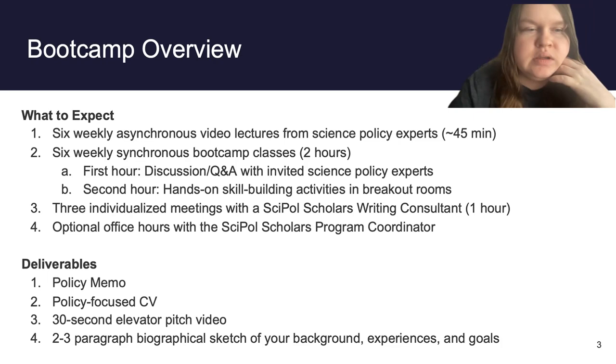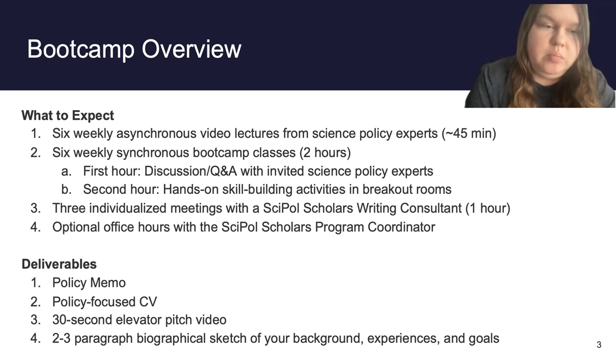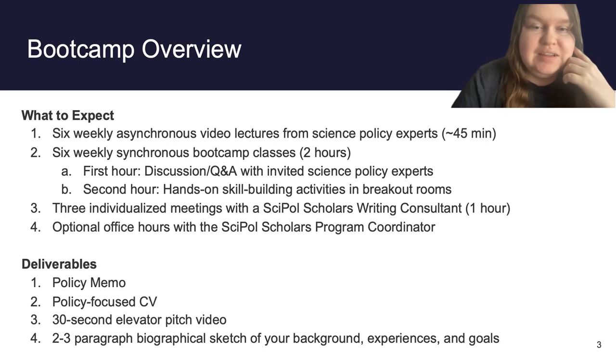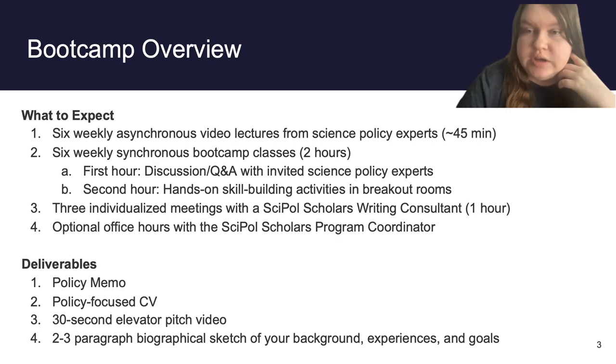In addition to those weekly requirements, you will also have writing consultants you can work with. These are really helpful for fleshing out the deliverables expected of you throughout the course, and they've consistently been a valuable resource for anyone who participates. I also offer office hours on a week-to-week basis, so whenever you have questions about anything in the program, I'm happy to sit down and chat with all program participants.